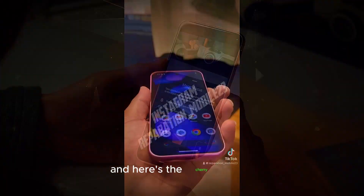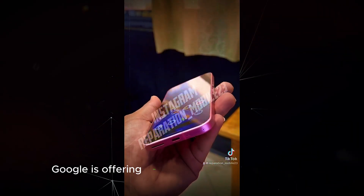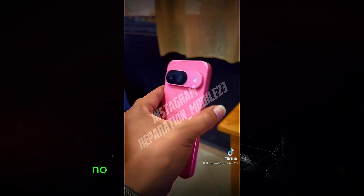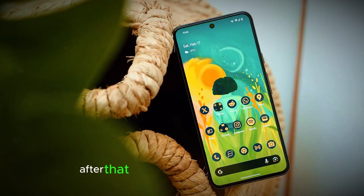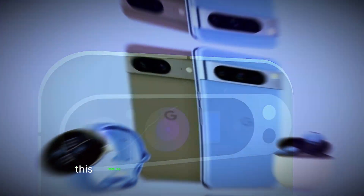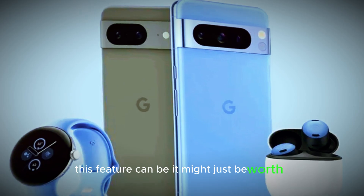Two years of free service — and here's the cherry on top. Google is offering two years of free satellite service with the Pixel 9 series. That's right, no extra charges for peace of mind. After that, there will be a subscription fee. But considering the potential life-saver this feature can be, it might just be worth it.